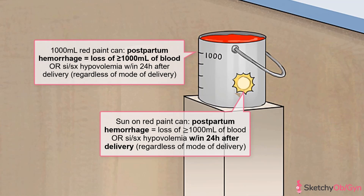More on that in a sec. Who said modern art can't be representational? An older definition took into account whether the delivery was vaginal or cesarean, but this is no longer part of the definition of postpartum hemorrhage.